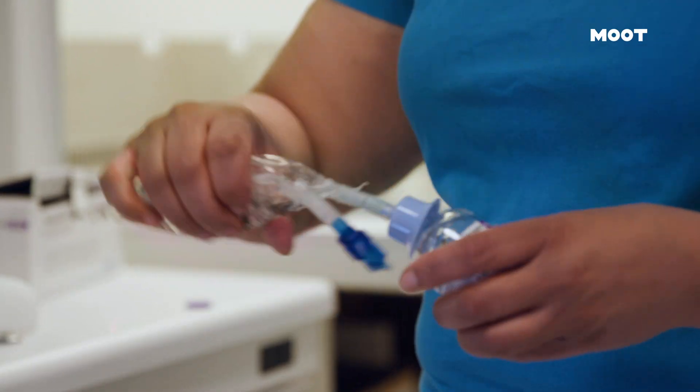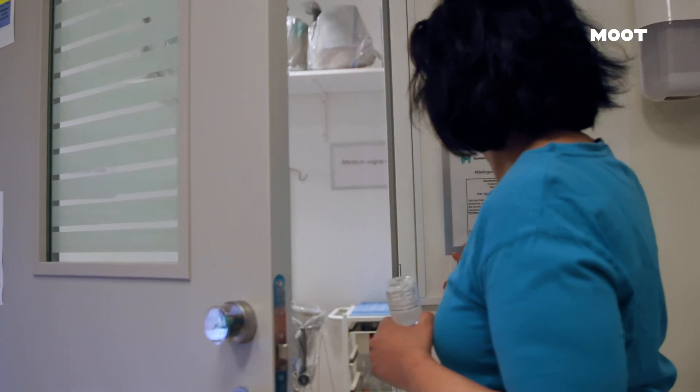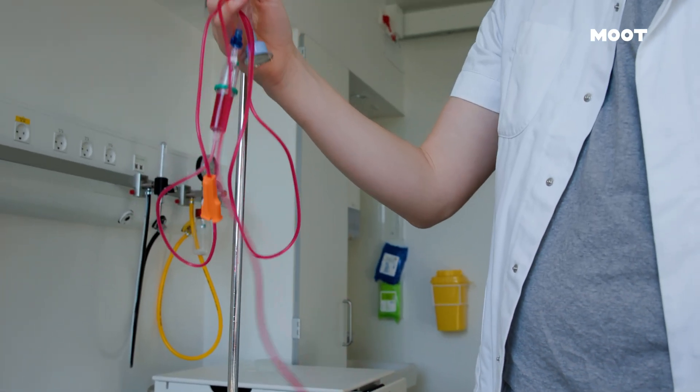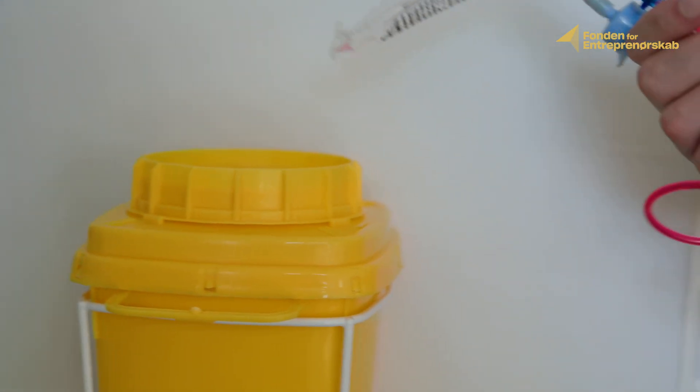Trying to solve that problem, the second part arises: nurses have to manually flush IV lines, which they don't have time for — we have a global shortage of nurses. The last part of the problem is the sustainability aspect. IV lines filled with medicine need to be thrown into chemical waste, which is very expensive for hospitals to discard and also bad for the environment.